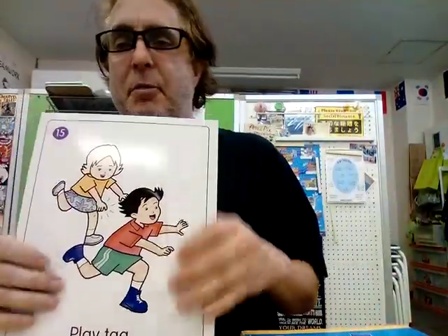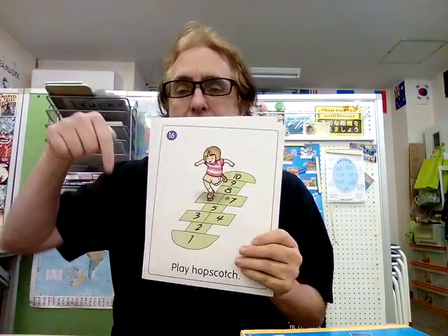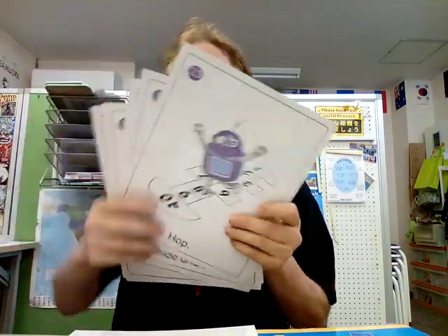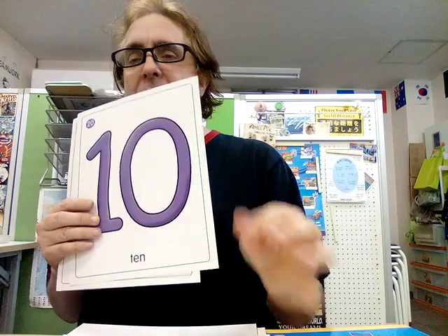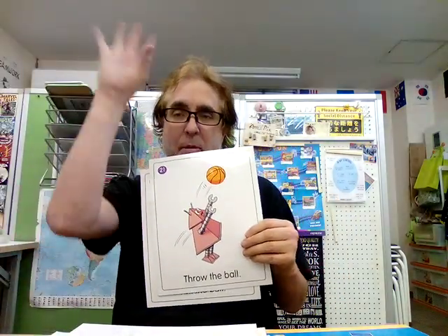Let's go through these gestures again so you remember and practice. Play tag — touch, touch. Can you touch your mom and dad? Play tag. Play hopscotch — hop, hop, hop. Play hide and seek — I'm going to hide, she can't see me. Play cards. Nine — nine pink. Ten purple — touch something purple ten times. Throw the ball. And kick, kick the ball.